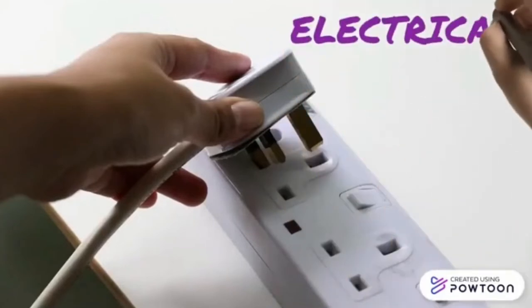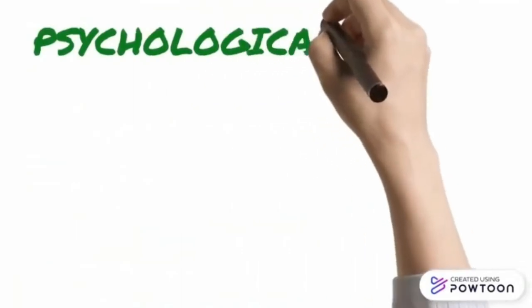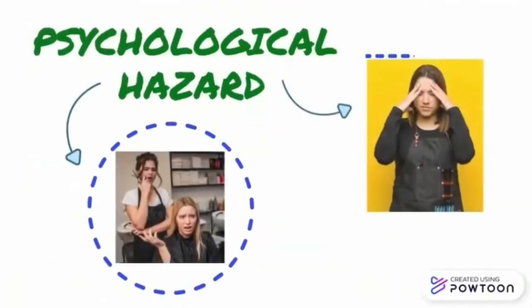Electrical hazards might happen when there is improper use of extension cords, which will eventually cause electrical shock. Psychological hazards can happen due to the amount of workload, excess working hours, and stress at the workplace.